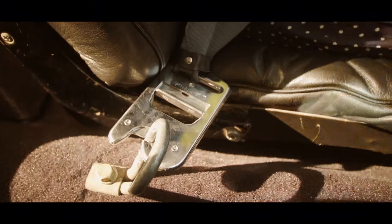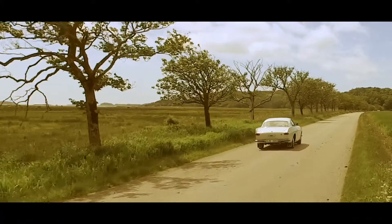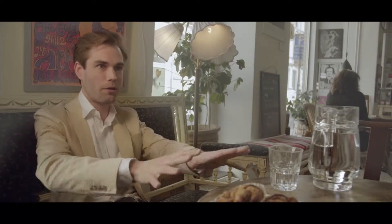The P1800 is a handcrafted, very well detailed, very well executed car. We get inspiration from our daily impressions and you cannot help but run it through your system — it comes out into your sketching and into your work.